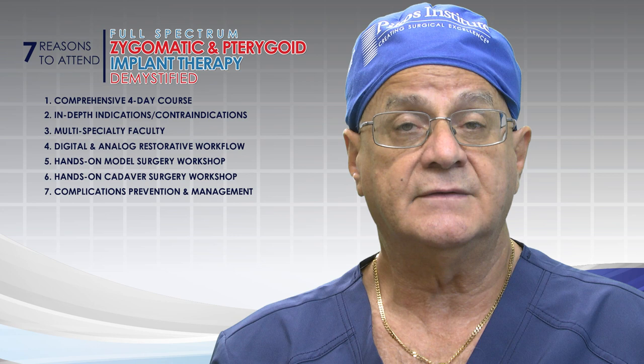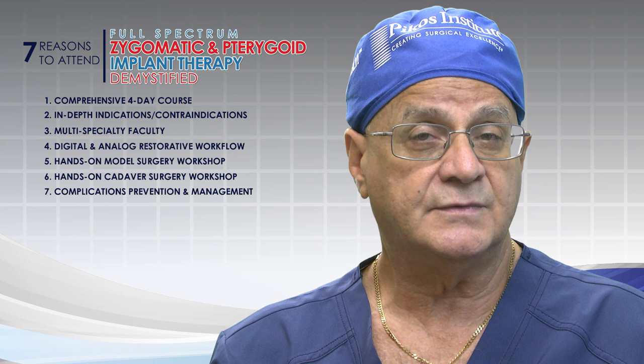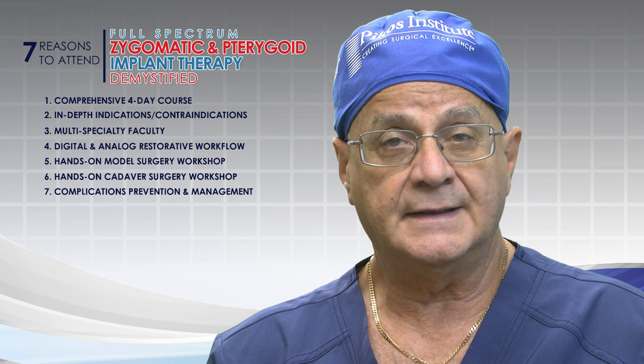Those seven reasons are super important when considering why you would want to take another zygomatic and pterygoid implant course. Full-spectrum zygomatic and pterygoid implant therapy demystified is a very unique course. I invite you to join us for our upcoming course. Thank you.